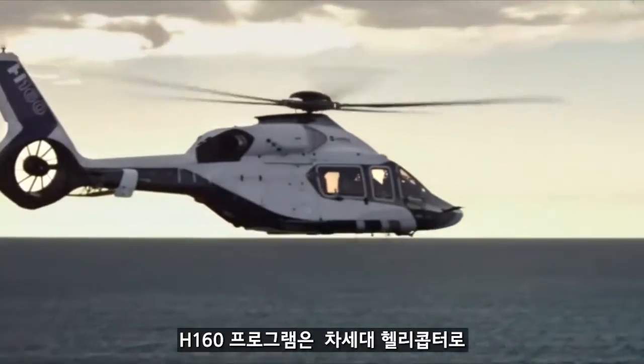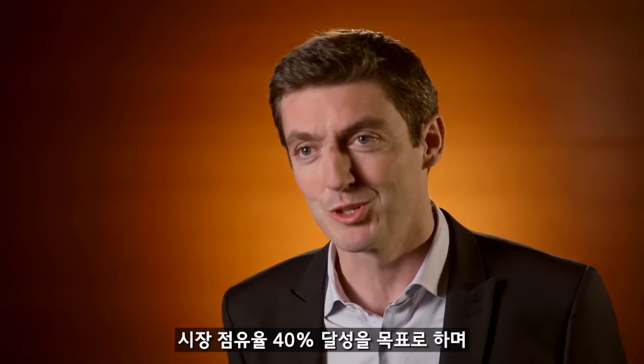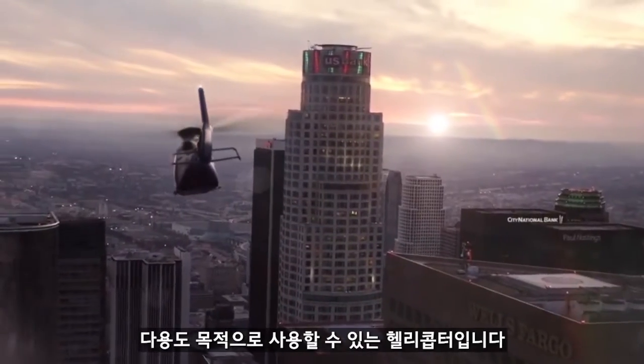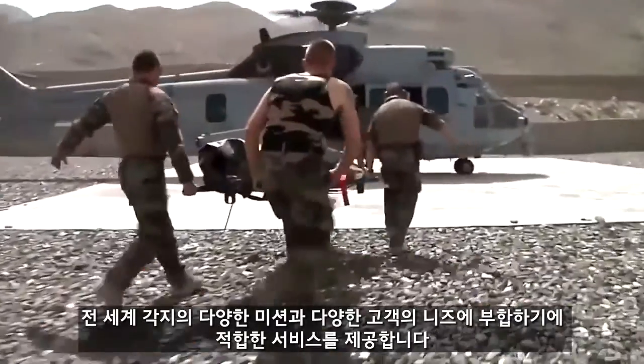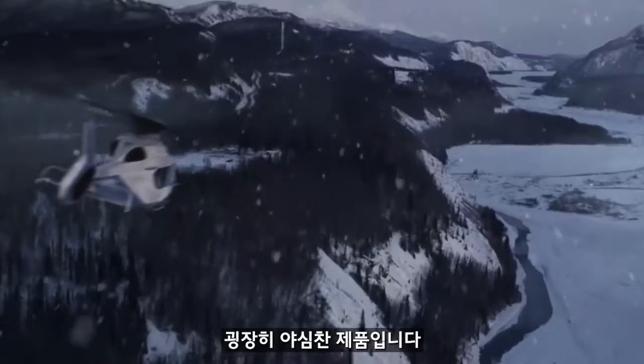The H160 program is the next generation of helicopters with a very challenging objective, which is to recapture 40% of the market share on this segment. The specific challenge is that this is a helicopter which is supposed to do everything — all the missions, all types of customers, everywhere in the world. So it's a very ambitious program.